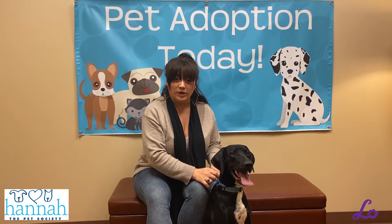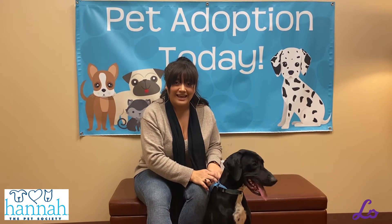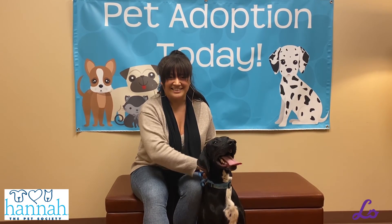He is a big boy with lots of energy, so he needs a home where he can run around and play — someone who's very active. Puppy classes are recommended and they're also included in your Hannah plan. Find out more about this guy right now at HannahSociety.com.